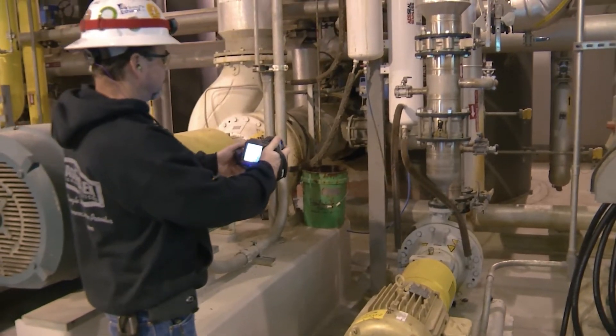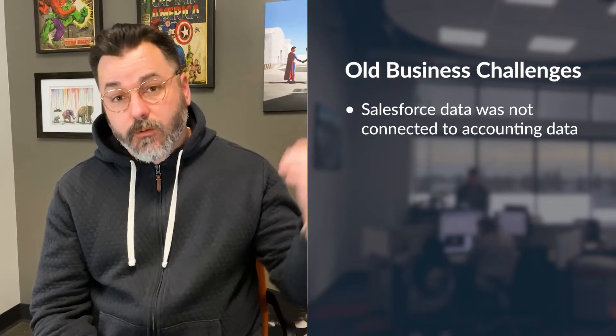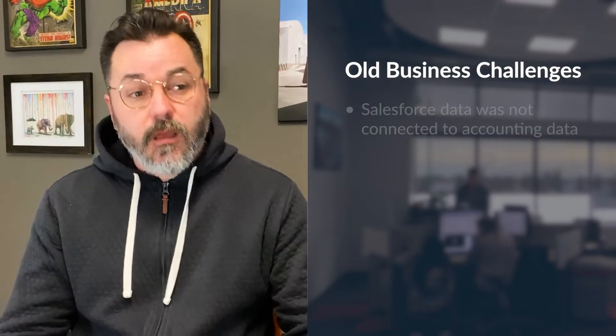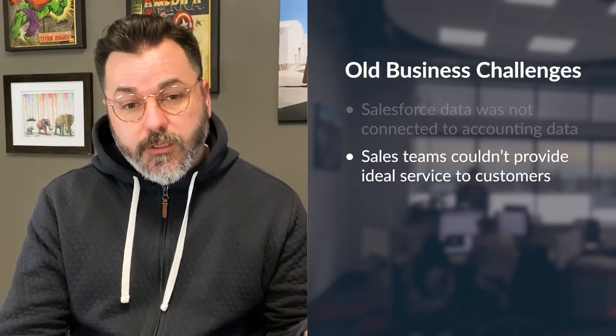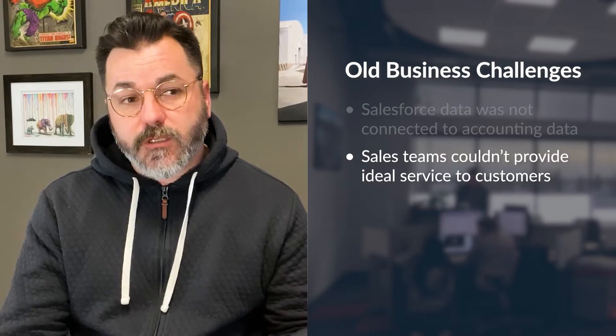One of the biggest issues that we were having is that our Salesforce data was not connected to our accounting data, so it just didn't give the entire picture for our salespeople to have better conversations with our customers. We had been frustrated with this for about four years, just thinking the technology has to be there — why can't we basically just turn on a switch and do this?